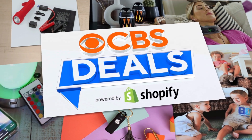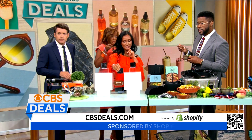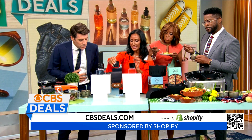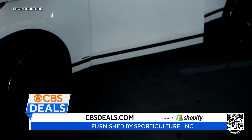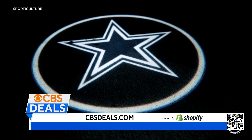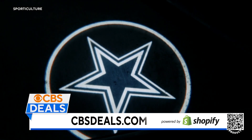CBS Deals, powered by Shopify. Does anyone recognize this team? We're at the Detroit — so these are LED lights that you're going to attach to the inside of your car door. When you open your car door, you're actually going to see it. You've got your Dallas there — you pick your team, all 32 teams.